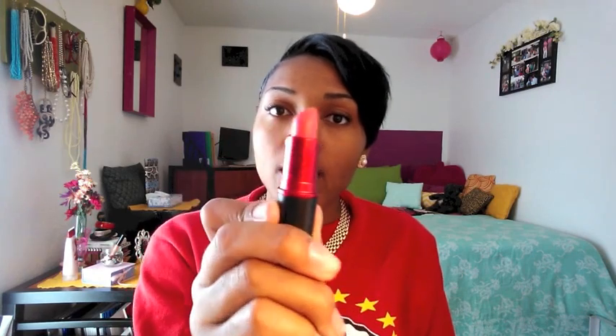I also got the Nicki Minaj Pink Lipstick, which is like the best. I love the color. I do put a little gloss in the middle of my lips because I don't like the matte finish, but I love it. My products from MAC are awesome.